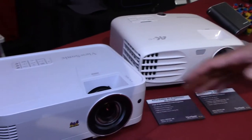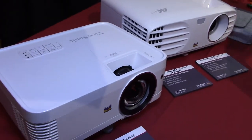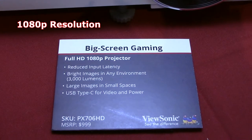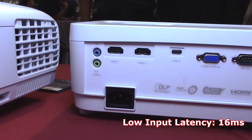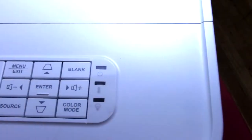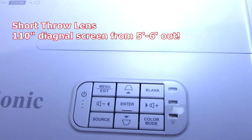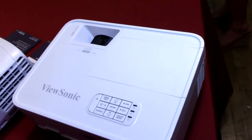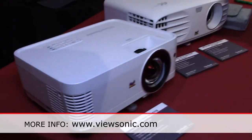Here we have our short throw projector, the PX706HD. It's full 1080p resolution with a short throw lens, so you can have a full 120-inch diagonal screen from about five or six feet out. You can put it on the coffee table and get a huge screen — people aren't walking in front of the screen, you can just set it there and watch right in front of you.